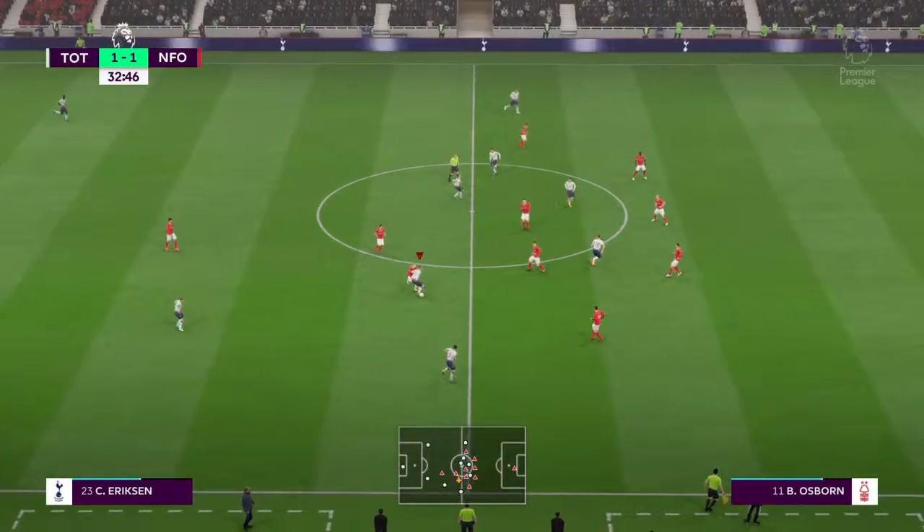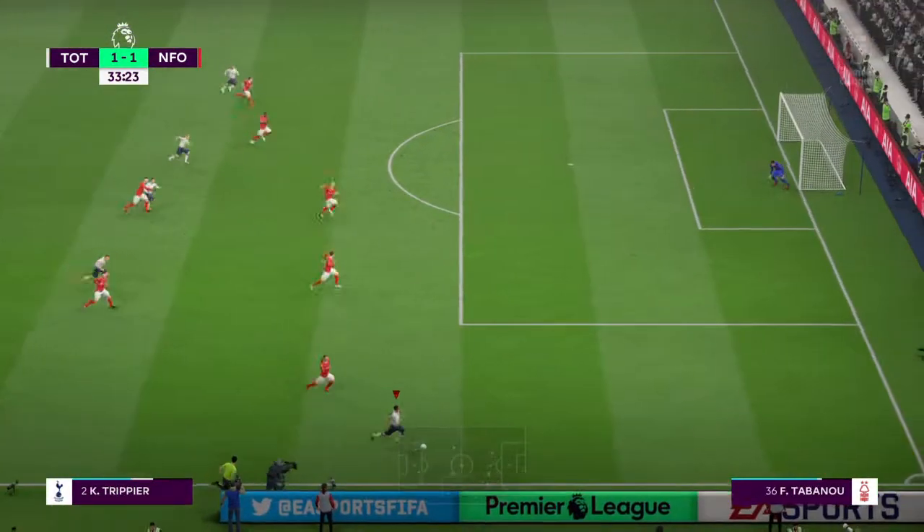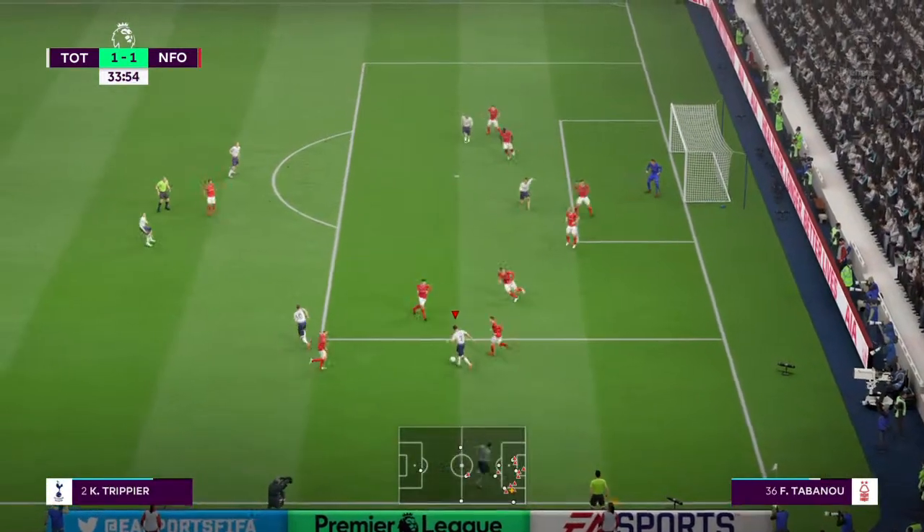Interesting to see what footwear the teams are going to use today now that this rain is coming down — might have to change what they originally started with. I think sometimes with the lads wearing blades these days you do see them slipping a bit more.